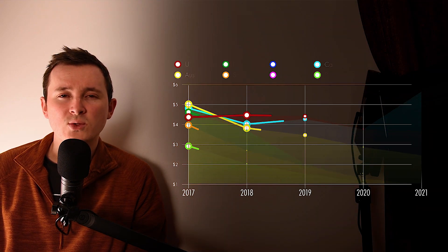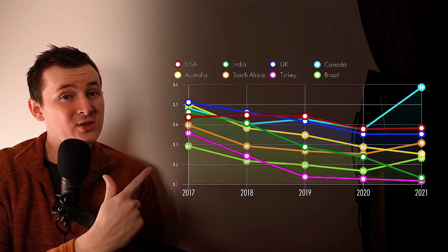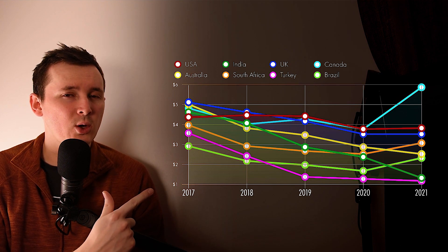There are, however, some areas where Udemy earnings are dropping, as indicated by the lines on this graph, and in this video I show you exactly what's going on here.